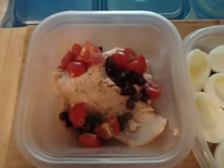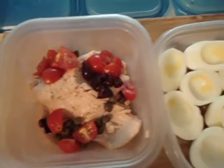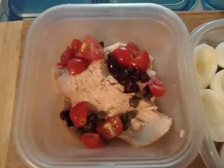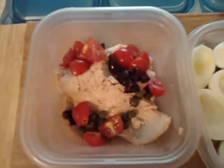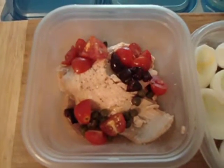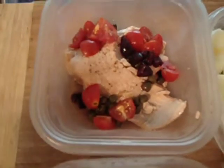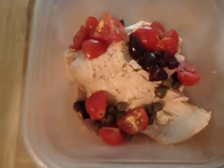What I have on top of the salmon is some grape tomatoes which I've sliced with some olives and capers. And I added some black pepper, lemon, and extra virgin olive oil to that so I make a nice marinade. And I put it on top of the salmon, so the salmon is steamed.